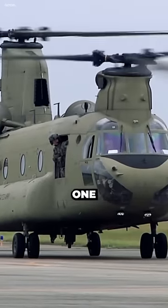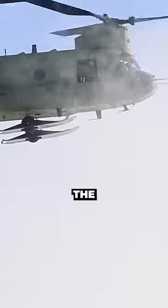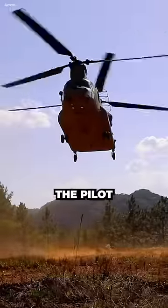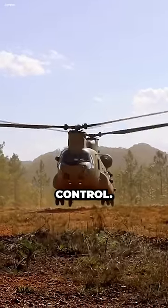The Chinook is designed to fly on one engine, but it is not ideal. The pilot will have to take special precautions to fly the helicopter safely. The pilot will need to reduce the weight of the helicopter and fly at a lower altitude. The pilot will also need to be careful not to make any sudden movements that could cause the helicopter to lose control.